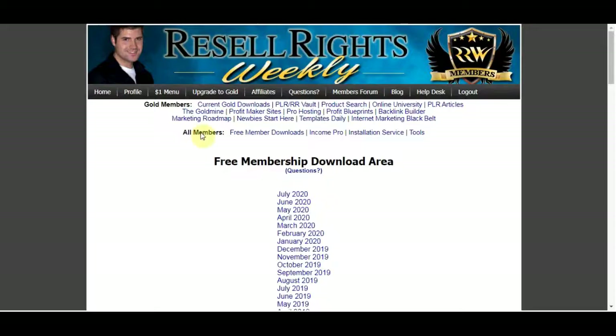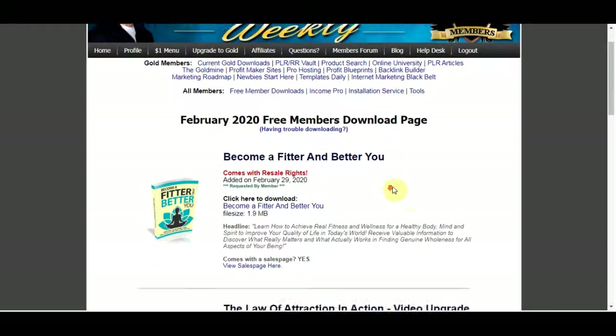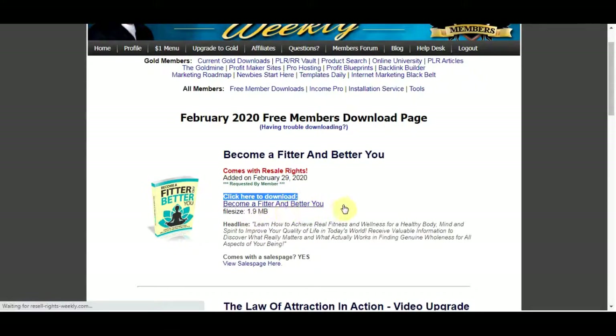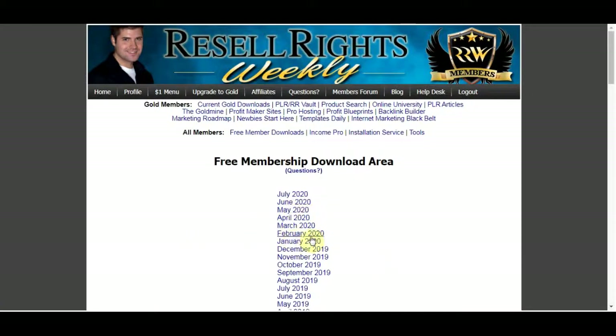If you come back to the first website, Resell Rights Weekly, and click on February 2020 for example, you can see they have an ebook called 'Become a Fitter and Better You.' This is free for you to use — all you need to do is click to download and it will start downloading onto your computer. You can use this ebook as your own, sell it, and make some good money online.